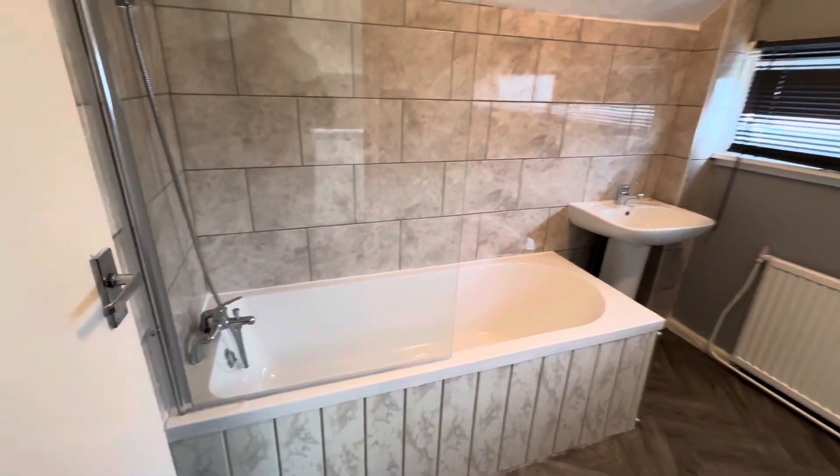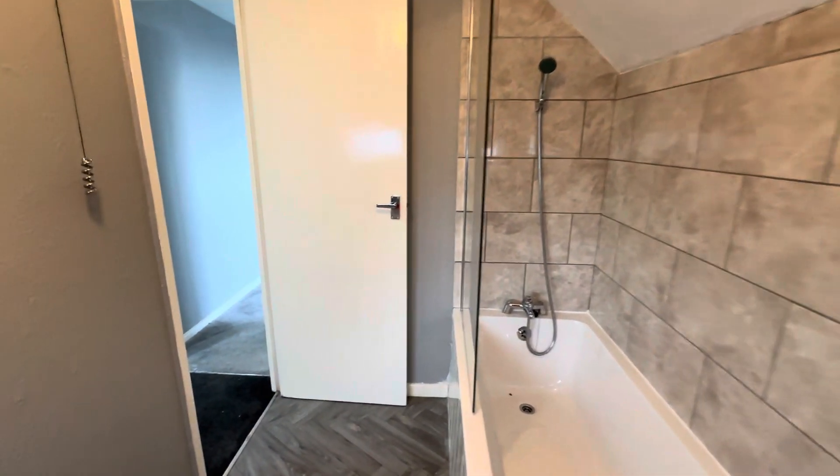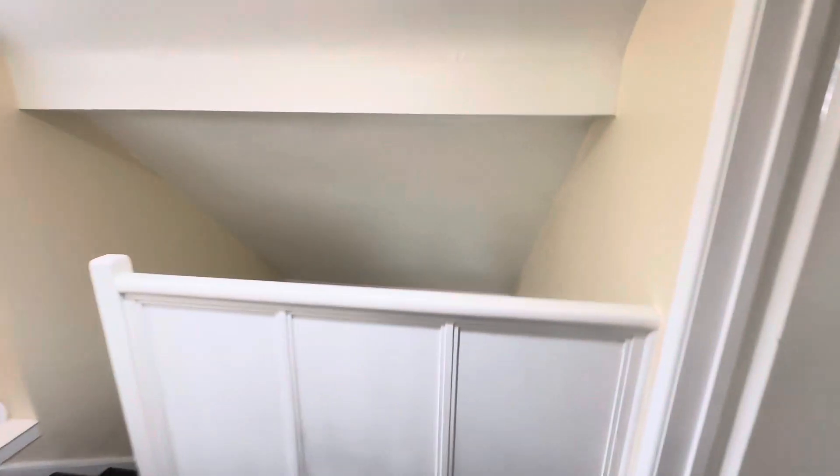Finally, the house bathroom — you've got a bath, shower over the bath, sink, and WC. So if you are interested in this particular property, just give the team at Peter David in Halifax a call and we'll make arrangements to meet you here and show you around.